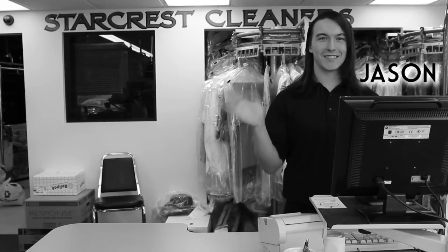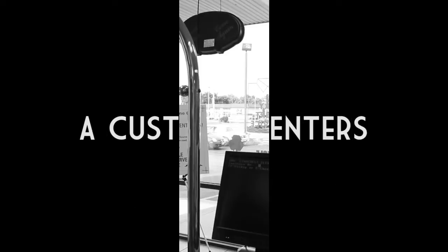Welcome to the world of dry cleaning. Here to guide you along your way is Jason and our trainee Justin. Don't look now boys, here comes your first customer.